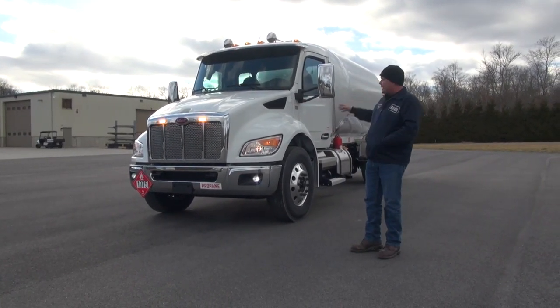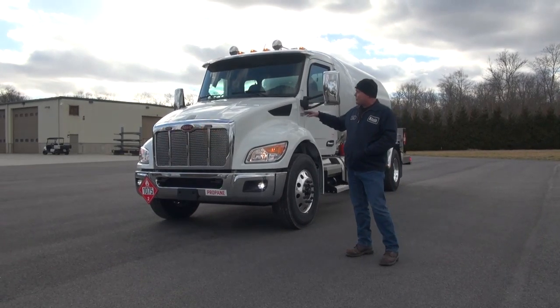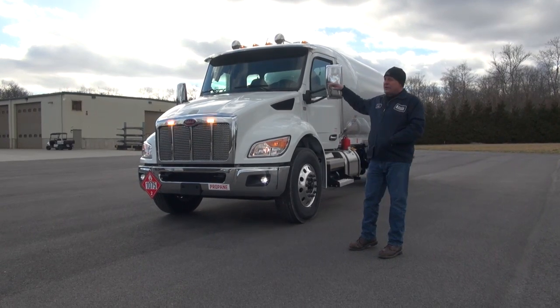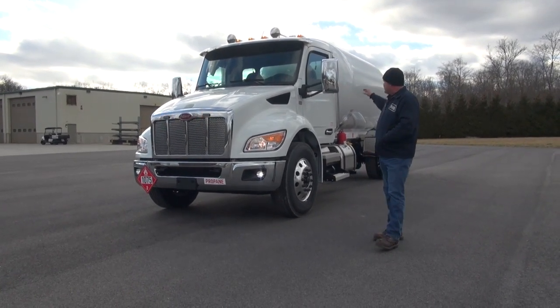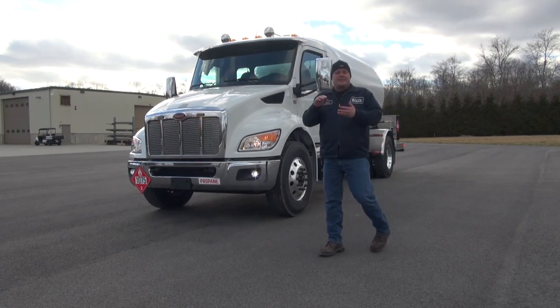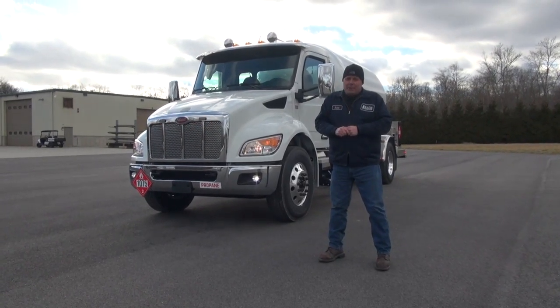This truck's loaded front to back. Up front here, chrome bumper, chrome grille, stainless steel exterior sun visor. We've got the air horns with the air horn covers, bright finished mirrors, aluminum steps, aluminum fuel tank. In the back, stainless fenders, stainless deck, stainless oversized meter box.